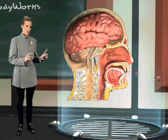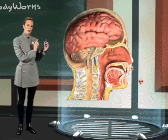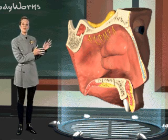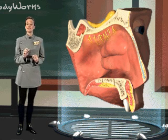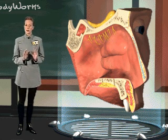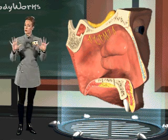Once the molecules enter the nose, they travel into a small patch of tissue called the olfactory membrane. The olfactory membrane is very small and located at the top of the nasal cavity. The membrane is made up of yellow-gray tissue and covered with a thick mucus.